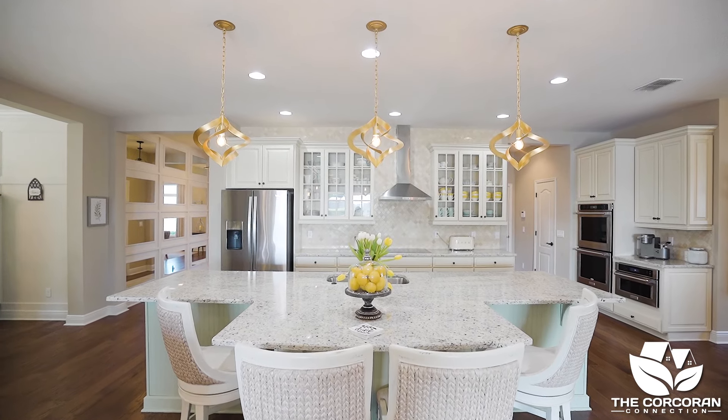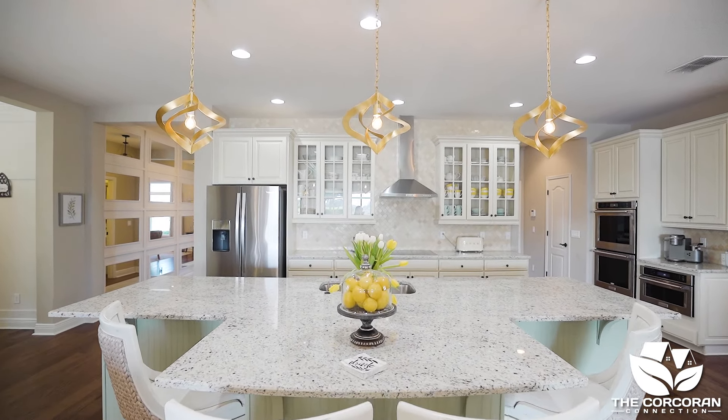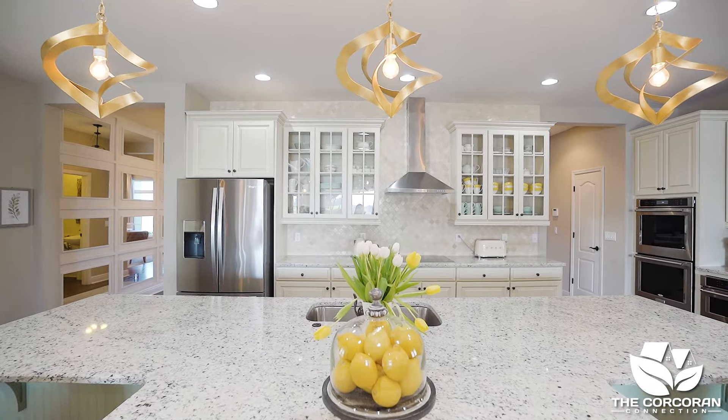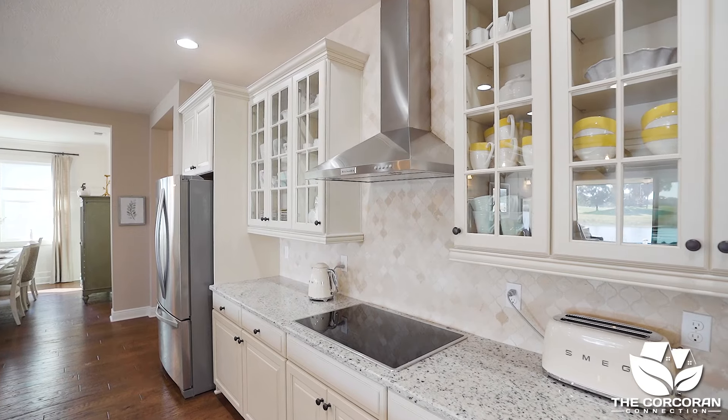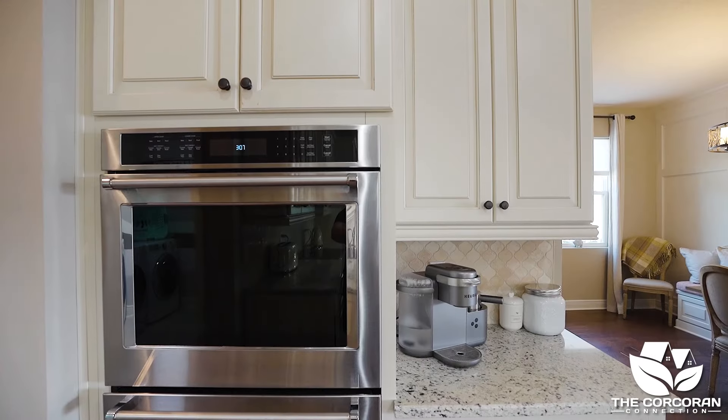On to the most spacious area of the home. Just picture yourself cooking in this gourmet kitchen with plenty of space for seating around the large island. There are granite countertops, a cooktop, and a wall oven and microwave.